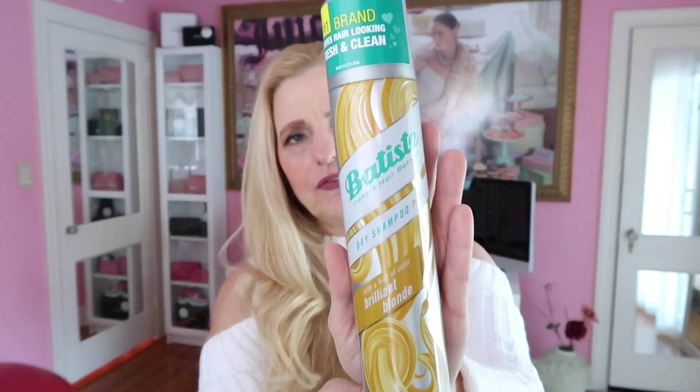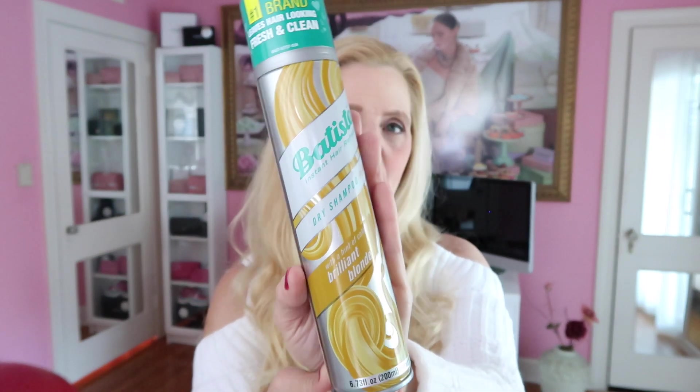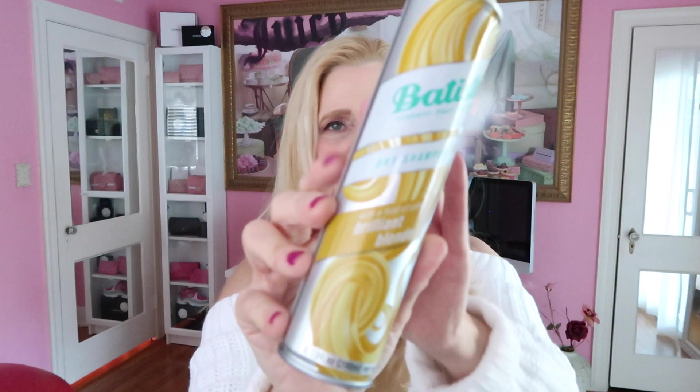I also have a dry shampoo that I love — it's fairly new to me. It is the Batiste colorant in Brilliant Blonde. You just shake it and apply it right by your face at the scalp where the part is and work it in. It has a blonde colorant in it and gives me sometimes an extra week or two between colorings. I don't like to color my hair more than every five weeks — I love to push it to six. Batiste comes in different colors, so if you have brown, dark, or red hair, they have other shades besides blonde.